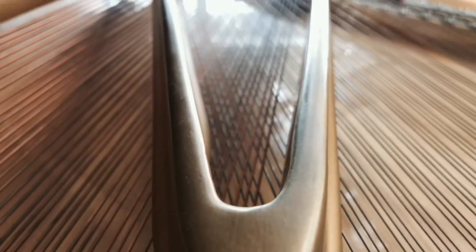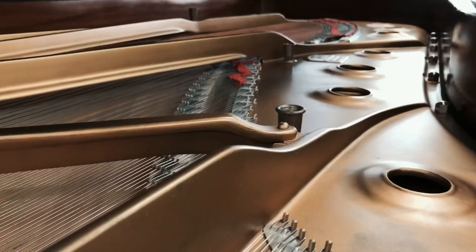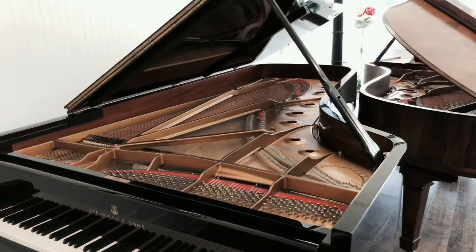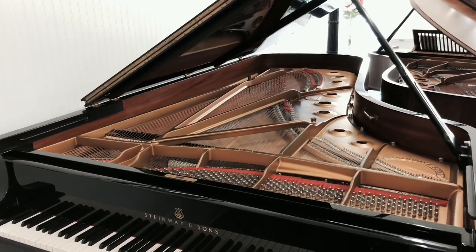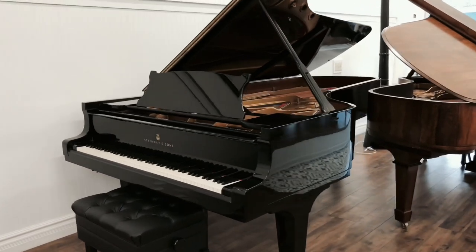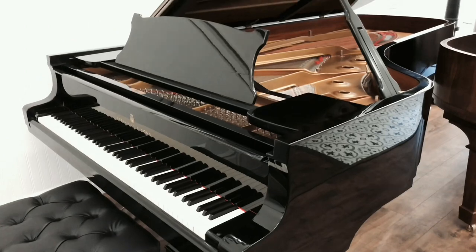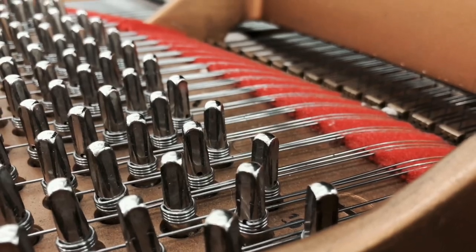At eight feet eleven and three quarters inches long, this piano produces a sound by which all other pianos should be compared. The bass is unsurprisingly phenomenal, with enough power to sing over a full orchestra and a richness that is almost addictive. The midsection is full without becoming muddied, and the high end is pure and clear.